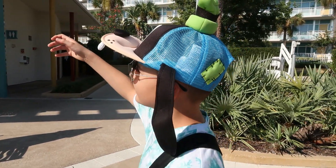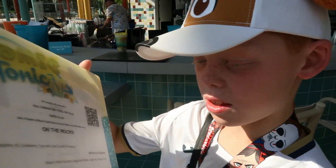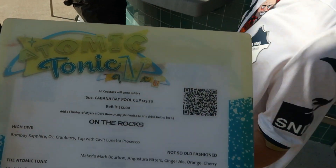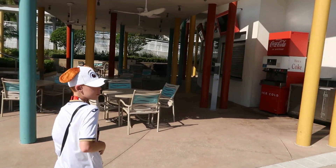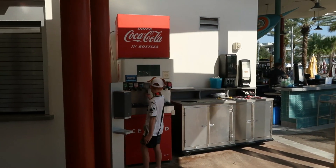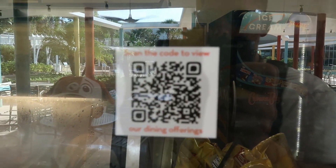This is the Atomic Tonic Bar where you can order drinks and food. Here's the non-alcoholic drinks menu, and there's also a QR code you can scan to see the full menu. Right next to it is the Atomic Grill — it's not actually open yet, but if you've got any refillable cups you can use them here. There's another QR code for their full food menu.